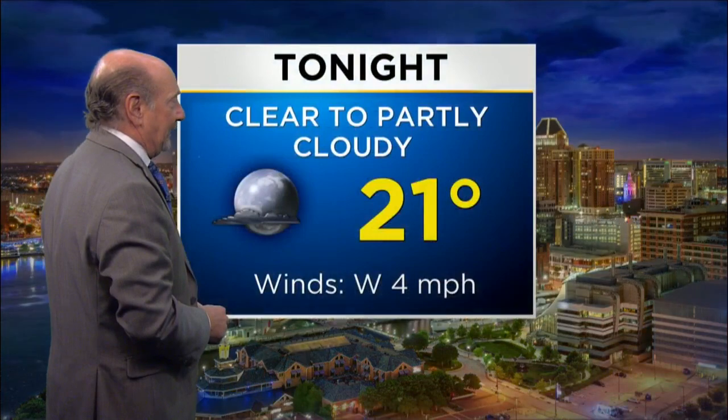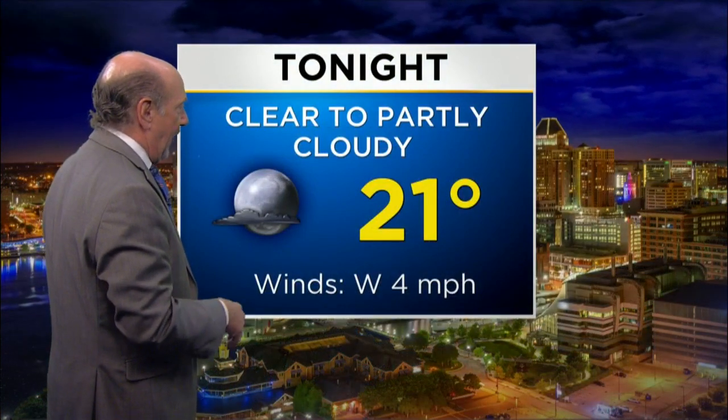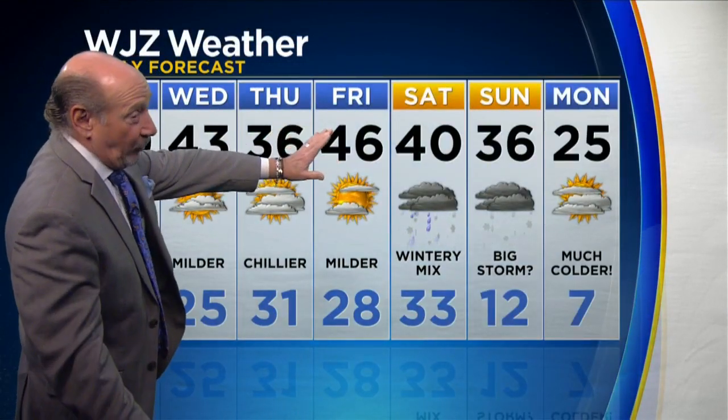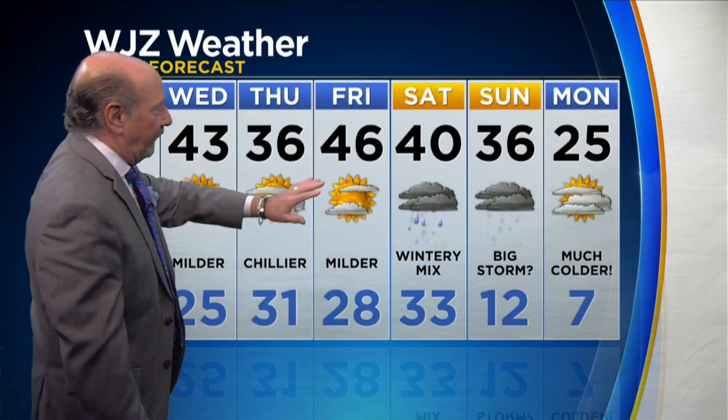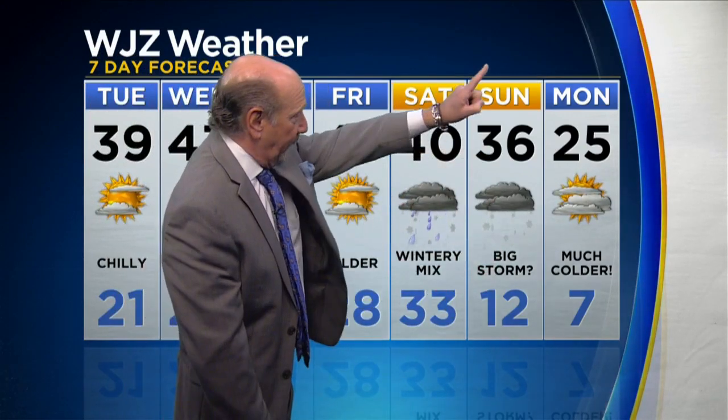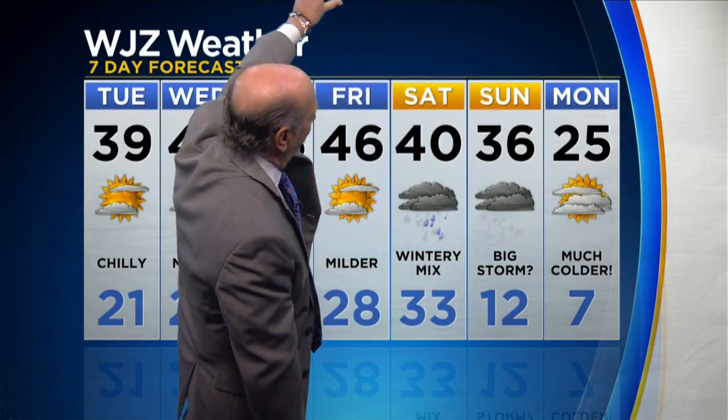39 for the day, mostly sunny skies. Overnight tonight, 21, clear to partly cloudy. Now let's look at the seven-day forecast and start with the temperature roller coaster: 39, 43, 36, to almost 50 degrees — a shot at 50 behind that warm front on Friday. But then here comes the weekend. Figure from late Saturday afternoon through all of Sunday. Then that low, as it gets up to our northeast with counterclockwise rotation, grabs some air out of central Canada and puts it right down on the East Coast. 12 — this is before wind chill — 12 Sunday night, 25 Monday, 7 degrees Monday night.